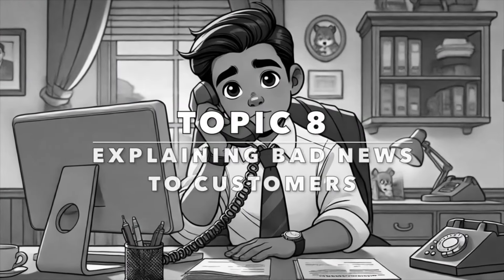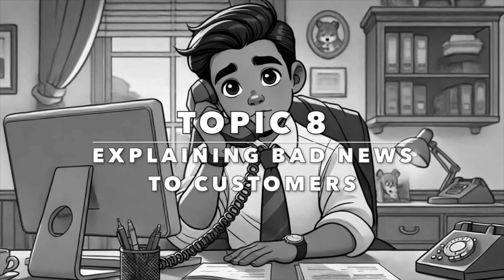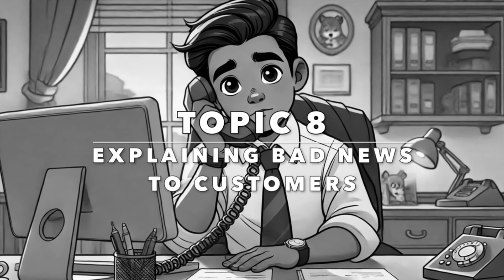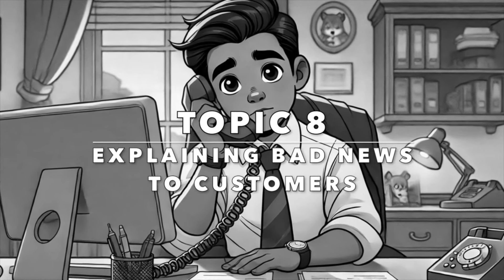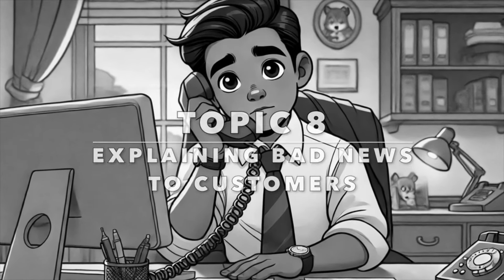Our next topic is explaining bad news to customers. Delivering bad news is never easy, but with our next set of phrases, you will be able to communicate unfortunate information with empathy and clarity.